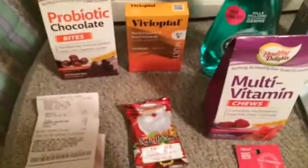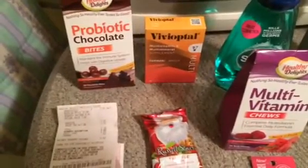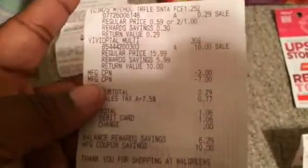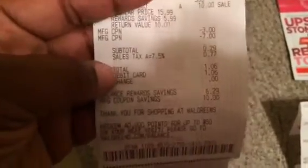I rolled it to the next transaction, which was the multivitamins. They cost ten dollars and I had ten dollars worth of register rewards, but I had two rewards so I had to throw in a filler. They had no bags at this store again, so I picked up a little candy for 29 cents and then the vitamins for ten dollars. I used the three dollar and seven dollar register reward.